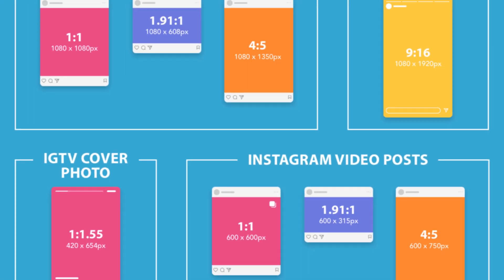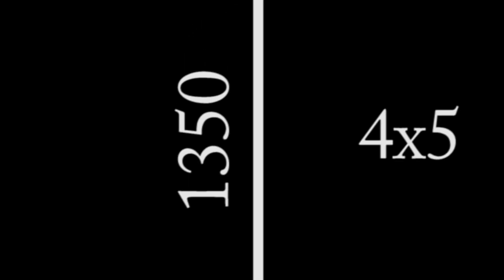Tip number one is to shoot vertical. Now, I may get some flack for saying this. Our cameras are built for both portraits and landscapes — how dare you try to restrict my artistic vision? I'm not trying to restrict your artistic vision, Instagram is. I'm kidding. They allow a plethora of dimensions to be posted. I say shoot vertical for two reasons. Reason number one: the largest post resolution Instagram allows is 1080 by 1350, which is a four by five.